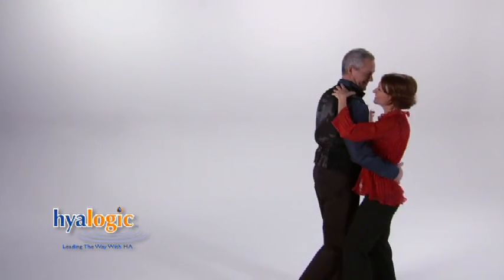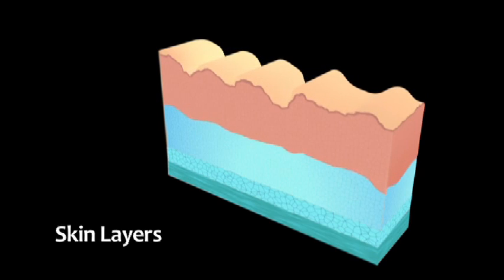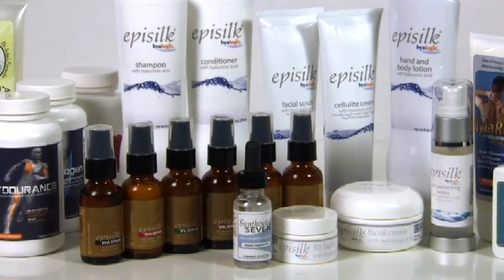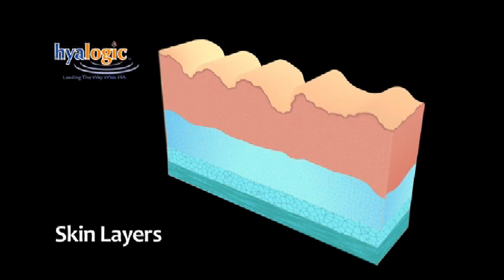Hyaluronic acid from Hyalogic is the whole solution. I used to take glucosamine and the results were minimal; then I began taking Synthovial 7 and the results were immediate. As the body ages, the skin begins to lose its smoothness and elasticity, resulting in dry skin and wrinkles. Daily use of the oral HA supplement Synthovial 7 and topically applied products like the Episilk lotions and serums can restore your skin to its youthful, smooth, and radiant look.